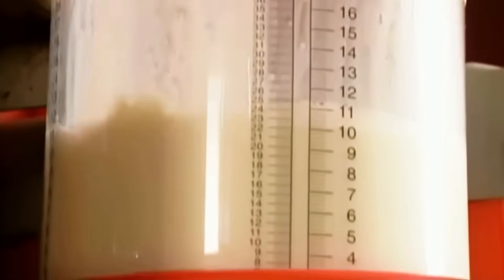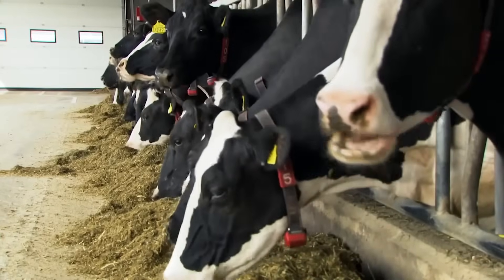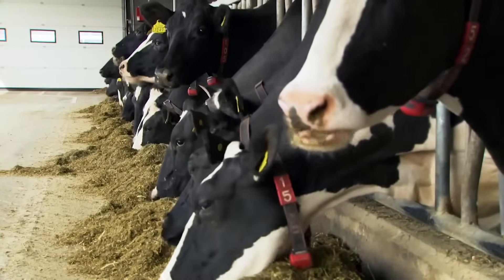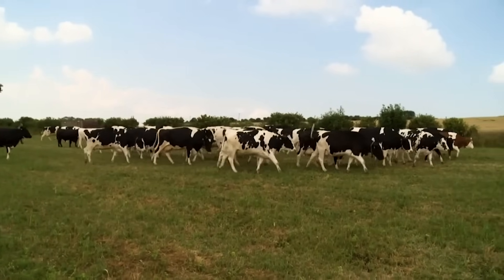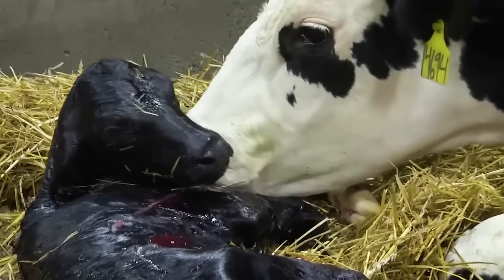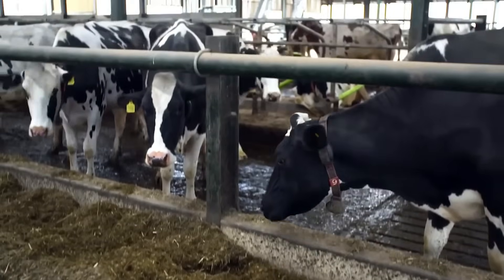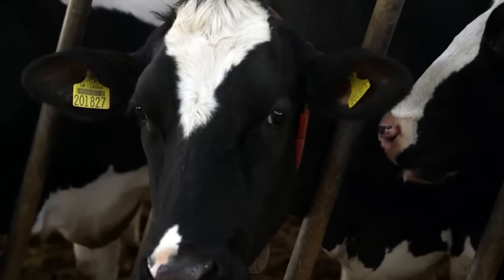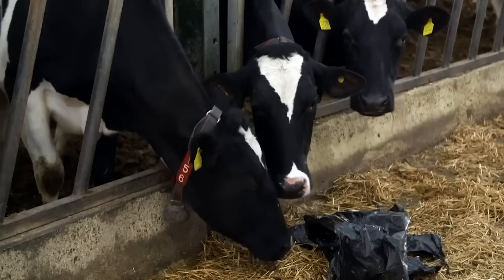The milk a cow produces is a nutrient-rich liquid composed of 87% water. Cows only produce milk during the lactation period that follows birth, starting at 15 to 17 months old. They are inseminated every year for about 6 years. The newborn calf nurses for a couple of days and is then moved to another area to be raised, but the mother continues producing about 35 liters of milk daily for 10 to 12 months. This milk is intended for human consumption.